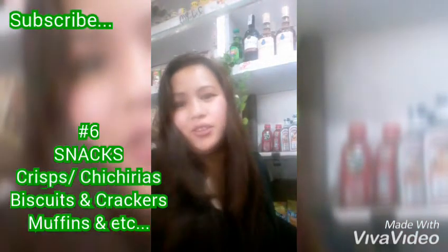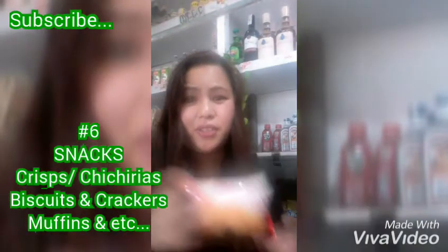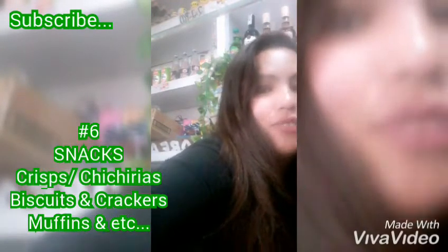Crisps — or in Tagalog we call them chicheria — and you can also have the mini crescendo rolls. I like the soft ones, and of course you can have some biscuits.